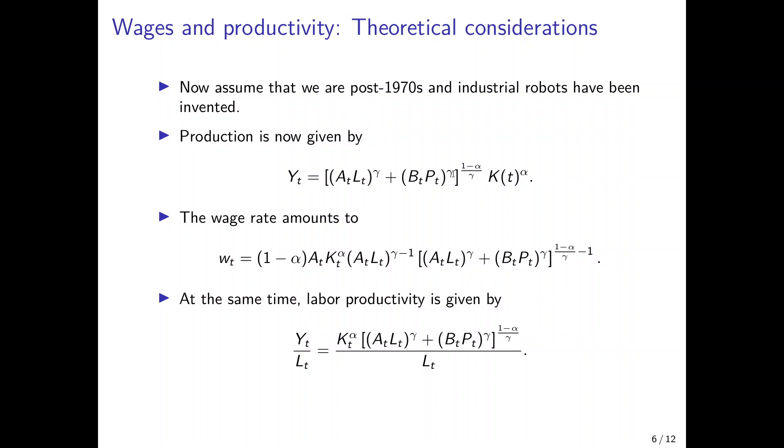If gamma is smaller than 1 but greater than 0, workers and robots are still gross substitutes — they can be substituted for but perhaps not perfectly. This accounts for the fact that robots still need maintenance, reprogramming, or supervision. Gamma determines the elasticity of substitution: the closer gamma is to 1, the better robots can substitute for workers. We can again compute the wage rate as the derivative of the production function with respect to Lt — now things are more complex because a term containing industrial robots shows up, affecting the wage rate. We can also compute labor productivity as output divided by Lt.